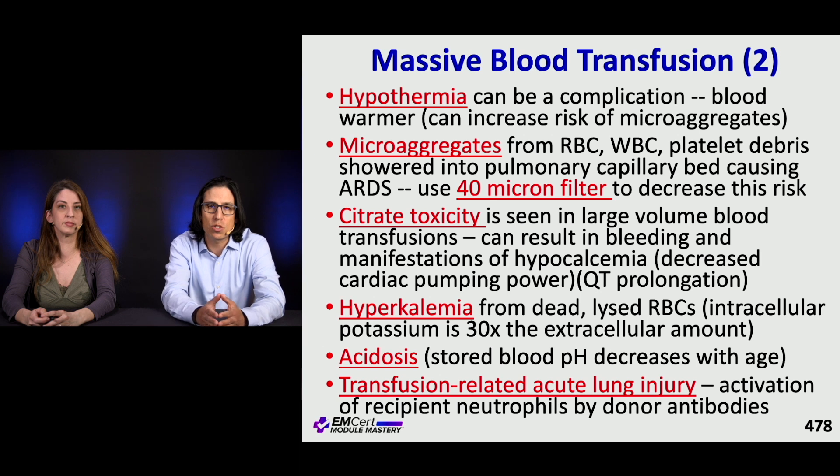Hypothermia can be a major complication, so if you're giving a lot of product, you should be giving it through a warmer. Microaggregates from RBCs, WBCs, and platelet debris can cause ARDS, and so blood should be administered through a 40-micron filter.